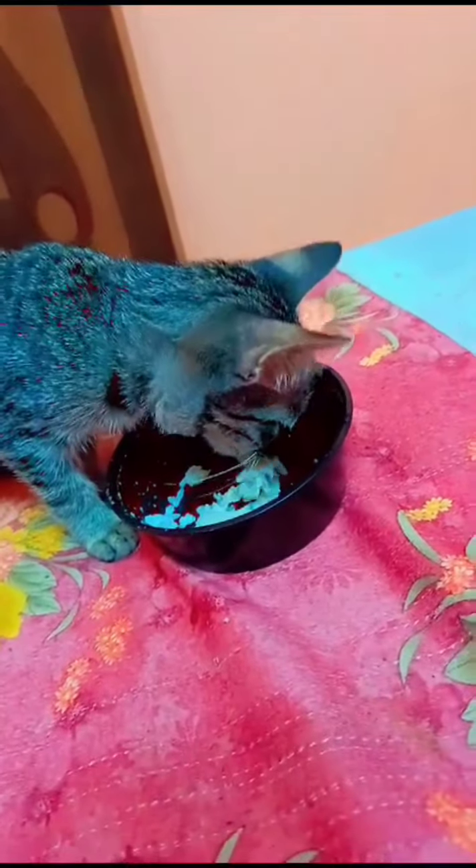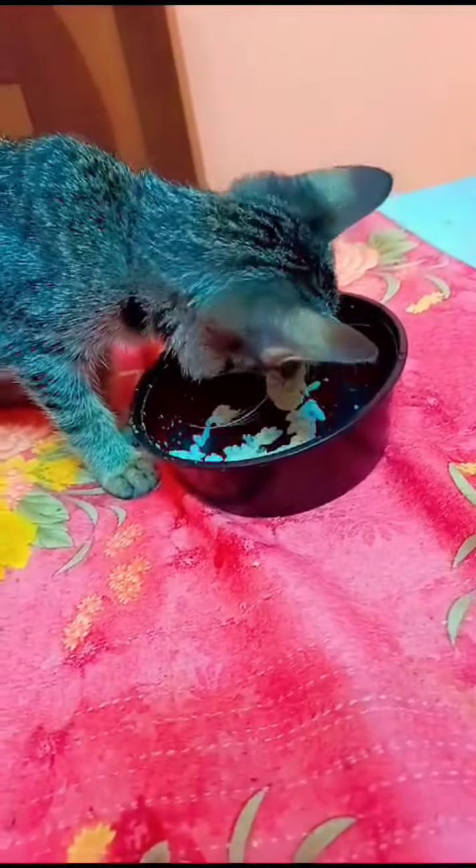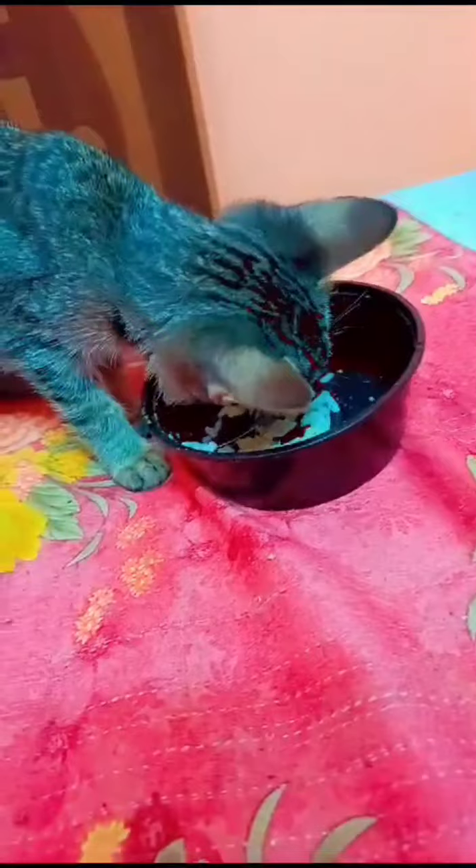Years ago, we noticed something concerning. See these lumps here? They weren't there before, and they seemed to be bothering Alu a little. We knew we had to take him to the vet right away.